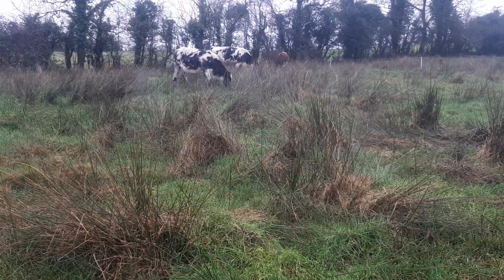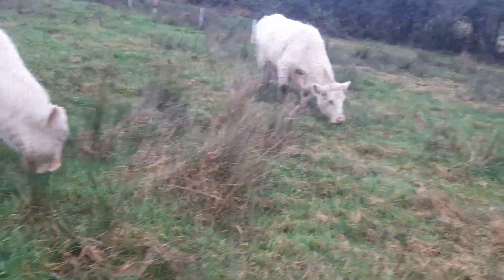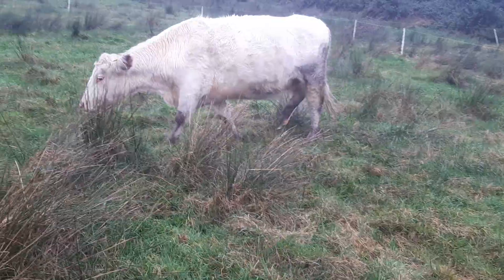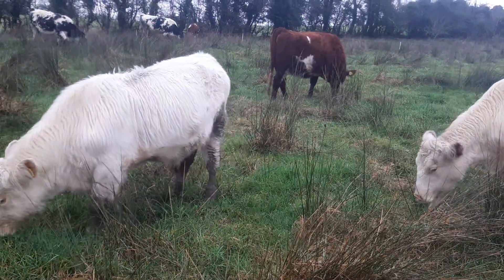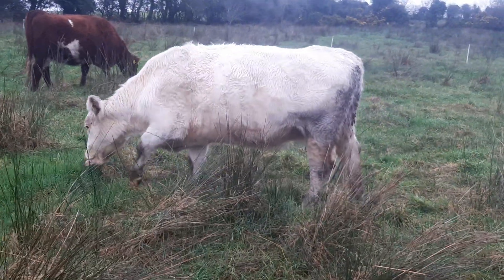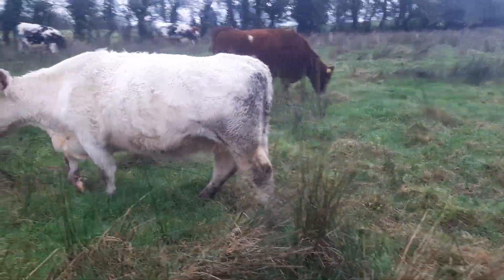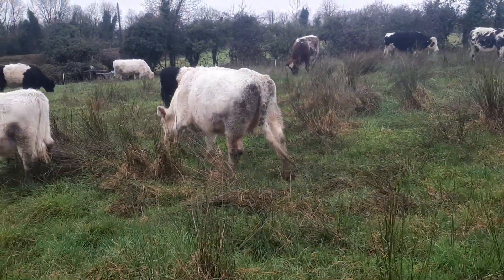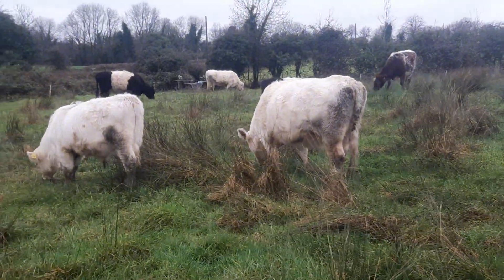Let me introduce you to a few of them. This here is a purebred shorthorn and that's her calf there. Now this lady has already weaned this calf naturally — she's dried up. You can tell because her teats are dry looking and the hair is dry around them, so the calf hasn't been sucking for a good while. He's been naturally weaned.